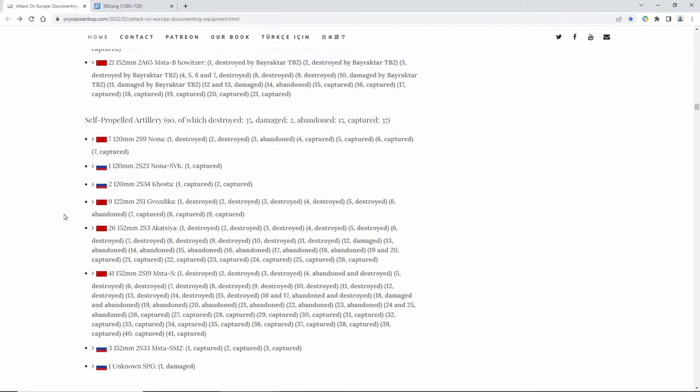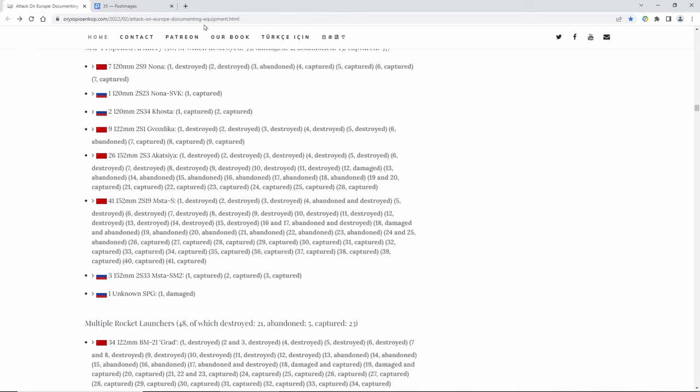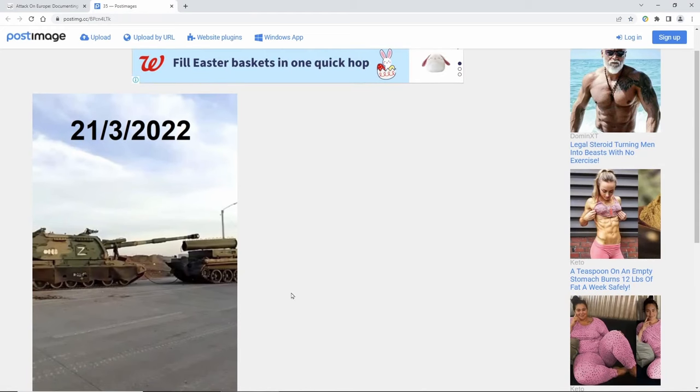These are self-propelled artillery. Why these are important is because Ukraine needs a lot of these, like the Vazika right here. This thing is self-propelled, and look — it's pretty much intact, it's got ammo and everything. They need this to go on the offense. And of course no video is complete without the Msta series — check this big boy out, look at that big artillery piece.